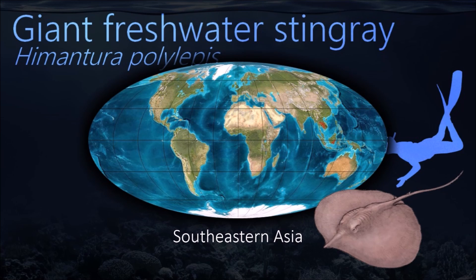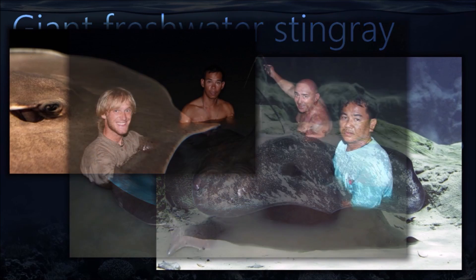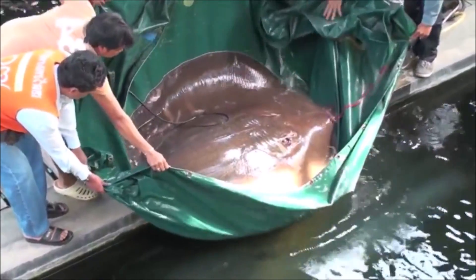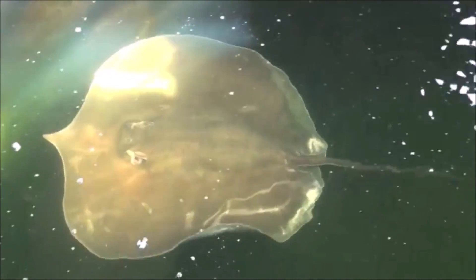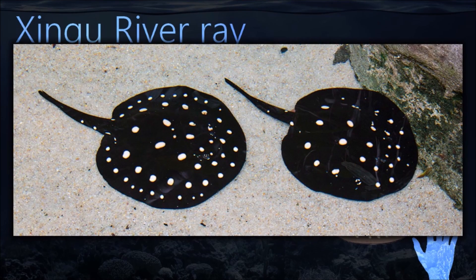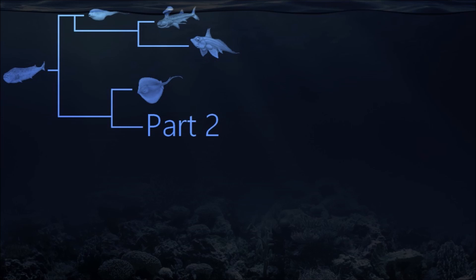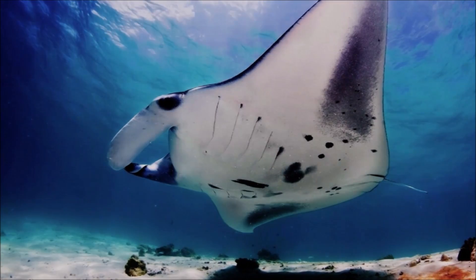Bottom-dwelling in nature, the giant freshwater stingray inhabits sandy or muddy areas and preys on small fishes and invertebrates. This species faces heavy fishing pressure for meat, recreation, and aquarium display, as well as extensive habitat degradation and fragmentation. These forces have resulted in substantial population declines in at least Thailand and Cambodia. The Shingu river ray is endemic to the Shingu river basin in Brazil and prefers rocky bottoms.